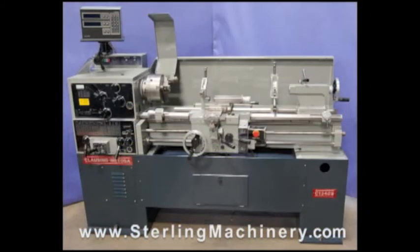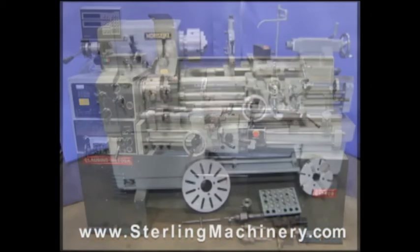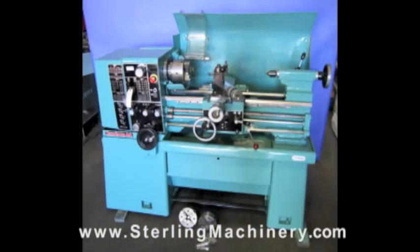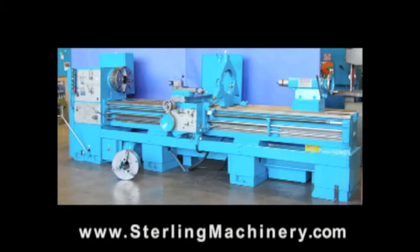If you can't find the machine you're looking for, please give us a call at 626-444-0311 and our educated staff can find the right machine for you. Thank you.